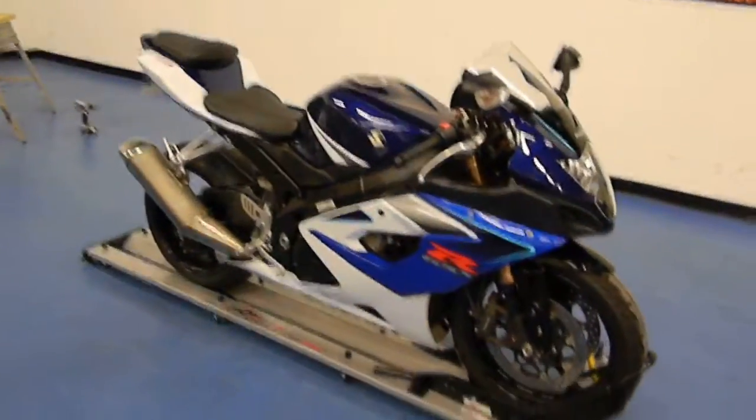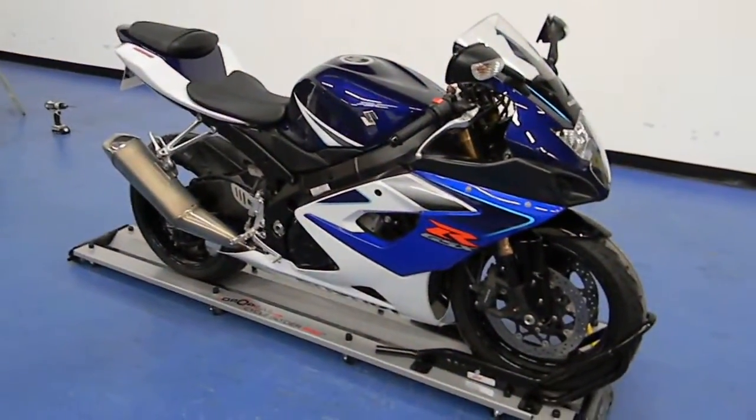Coming around to the front of the bike, you can see there are no major rock chips. The front fender is in good condition, and the front tire has a lot of tread life left. More pictures and information are available on this bike at simplysportbikes.com.